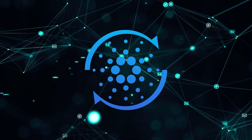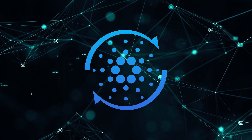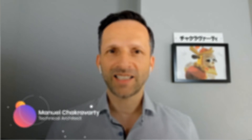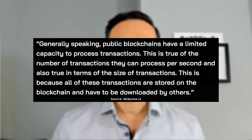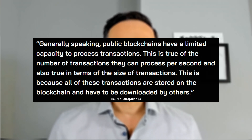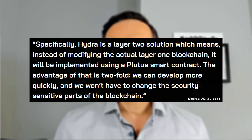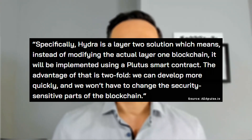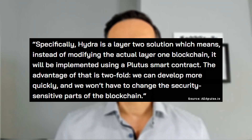The last topic is Hydra. We recently held a poll and are working on producing a 'What is Hydra?' video, so stay tuned. Hydra is a scaling solution for Cardano's blockchain. As Manuel explains: 'Generally speaking, public blockchains have a limited capacity to process transactions — this is true of the number of transactions they can process per second, and also true in terms of the size of transactions, because all these transactions are stored on the blockchain and have to be downloaded by others.' He explains that Hydra is a layer 2 solution, which means instead of modifying the actual layer 1 blockchain, it will be implemented using a Plutus smart contract. The advantage is twofold: they can develop more quickly, and they won't have to change the security-sensitive parts of the blockchain. In short, Hydra is a second-layer scaling solution built on Cardano's first layer, the blockchain.